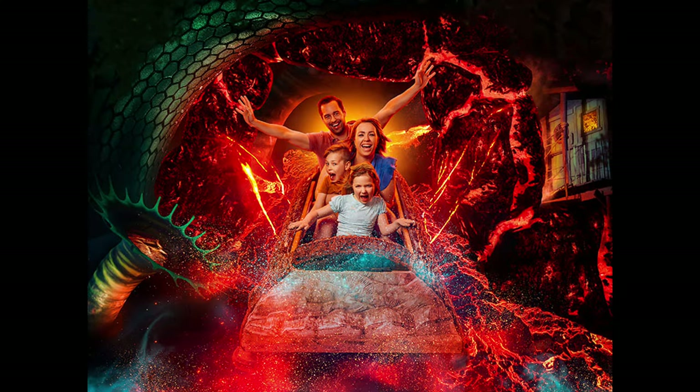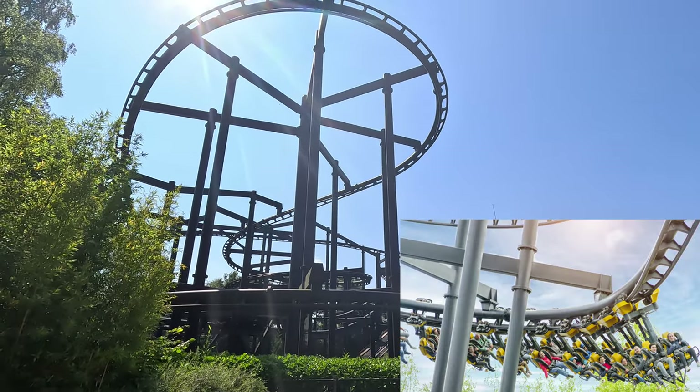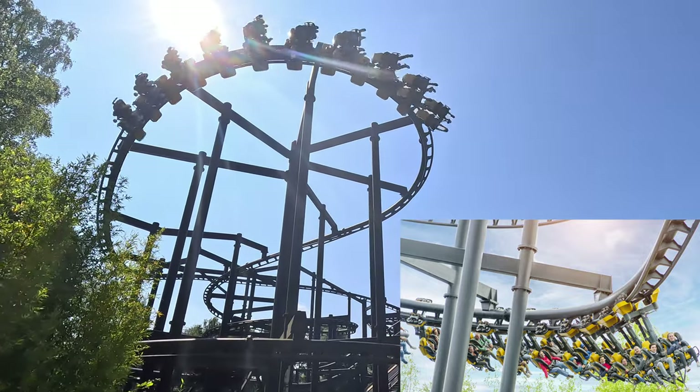Terra Magma is an indoor log ride with 4D elements like wind and heat. Though originally built in 1991, the theming got updated recently with a new lick of paint. The Dreamcatcher is a hanging coaster that's a revamped version of a 1987 coaster.